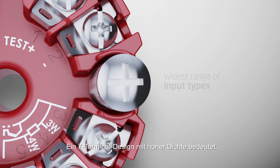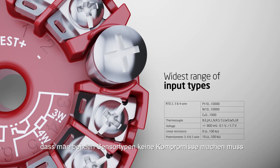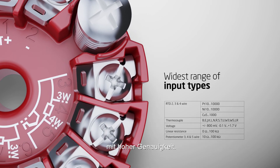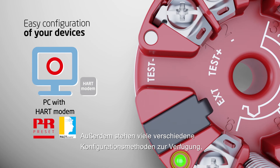High-density 7-terminal design means there is no need to compromise on sensor types and allows up to two 4-wire RTD inputs for high-accuracy applications. Furthermore, a wide range of configuration methods is available.